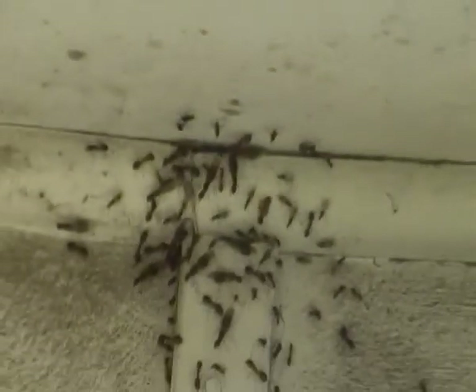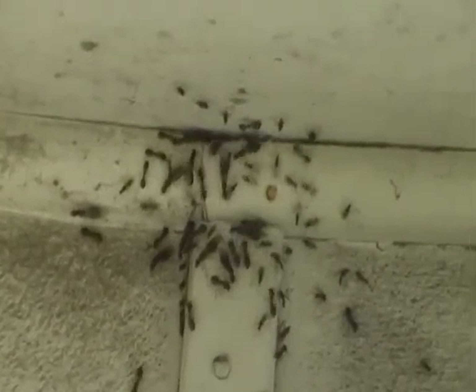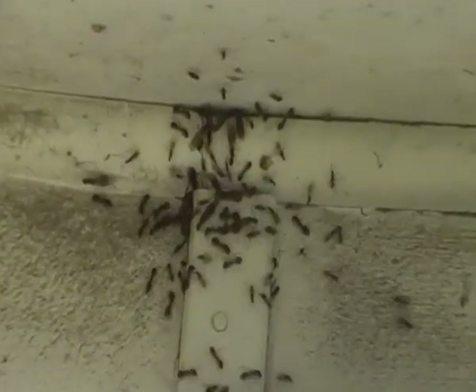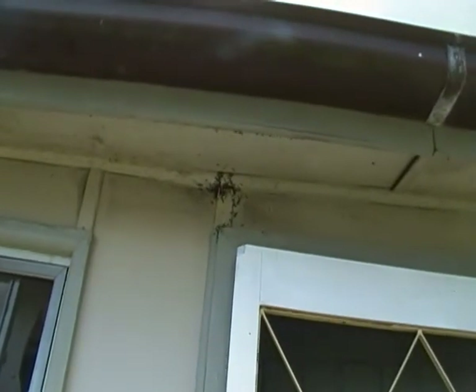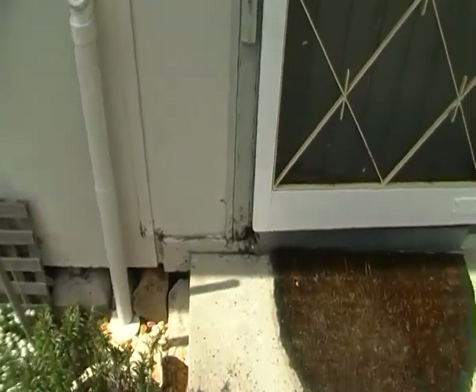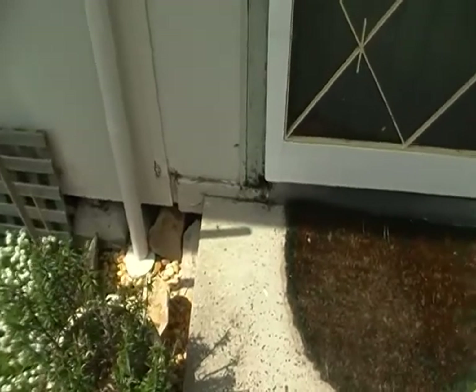Anyway, if anyone out there can help identify these, I'll be very appreciative. I knew there were a few around but I didn't know my home was host to a whole colony of these guys — flying off to create new colonies elsewhere, I suppose. And I'm going to let them.